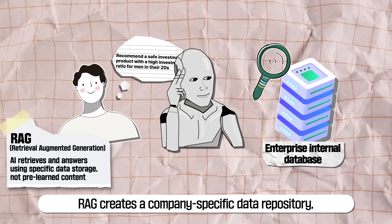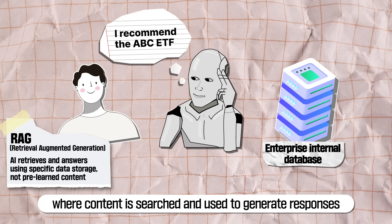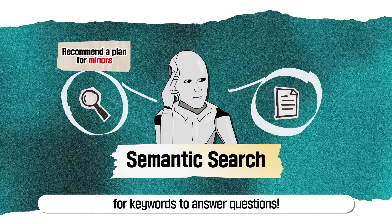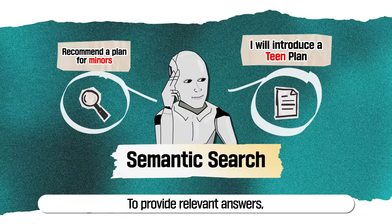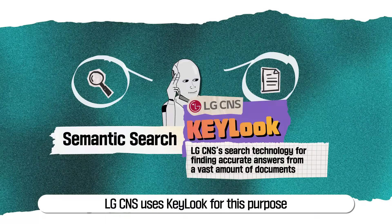RAG creates a company-specific data repository where content is searched and used to generate responses. Gone are the days of just searching for keywords to answer questions. To provide relevant answers, search technology that understands user intent and context — like semantic search — is essential. LG CNS uses Keylook for this purpose.